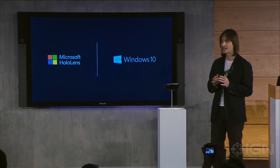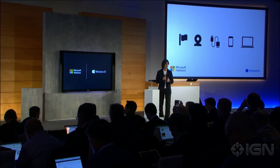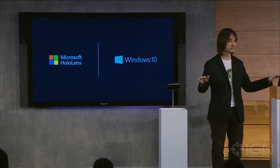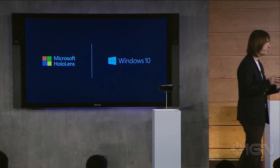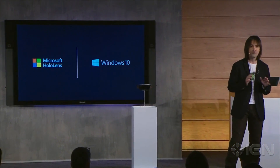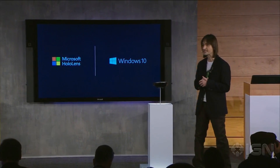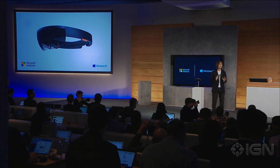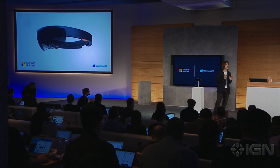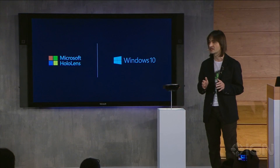HoloLens enables holographic computing natively with no markers, no external cameras, no wires, no phone required, and no connection to a PC needed. We believe Windows 10 will fundamentally make everything people do with computers today more valuable, more immersive, and more personal.